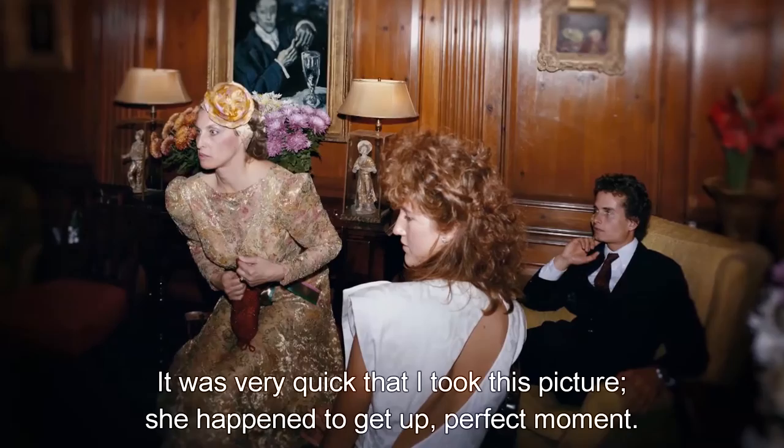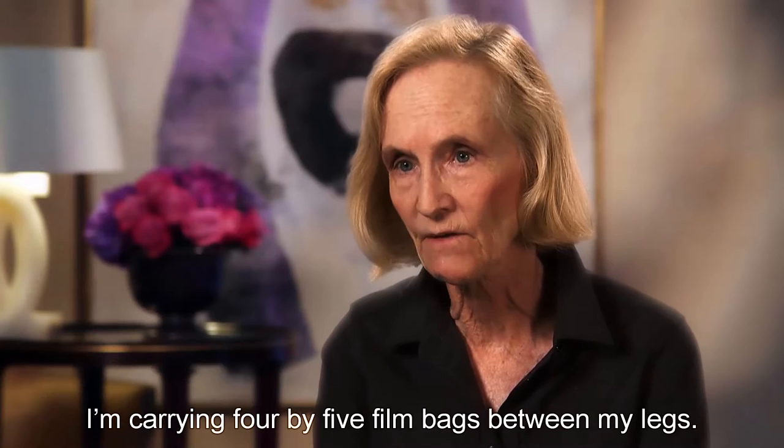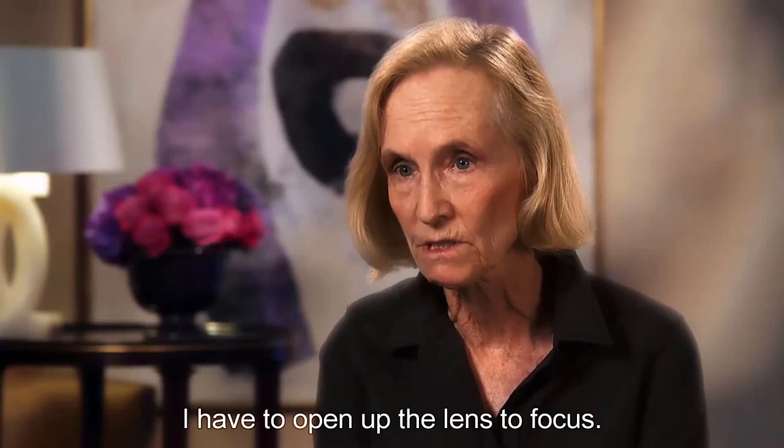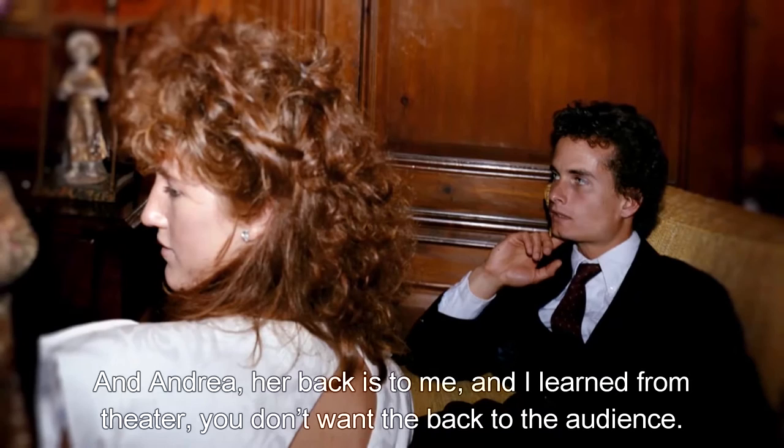It was very quick that I took this picture. She happened to get up — perfect moment. This is in seconds. Now I have a tripod, a heavy camera. I'm carrying 4 by 5 film bags between my legs. I have to open up the lens to focus. I didn't know that Jill was going to get up from that chair. I yell to my half-brother Paul, who's sitting in the chair, to look at Jill and Andrea. Her back is to me, and I learned from theater — you don't want the back to the audience. So I quickly yell, 'Andrea, turn to the left.'